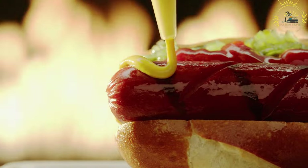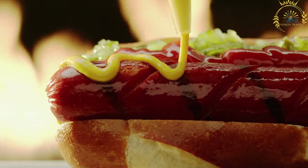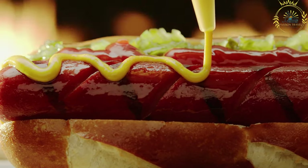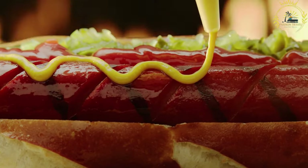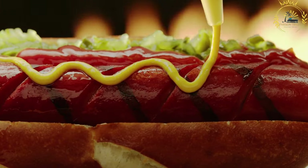The sausage is placed in a long, soft bun, and various condiments and toppings are added to enhance the flavor. Common toppings include crispy fried onions, ketchup, mustard, mayonnaise, pickles, and remoulade — a creamy sauce with a tangy flavor.